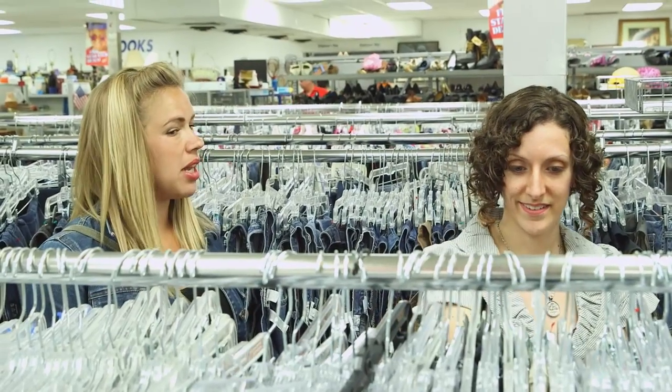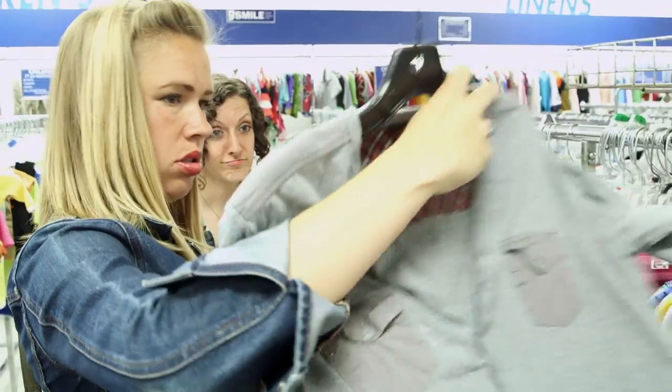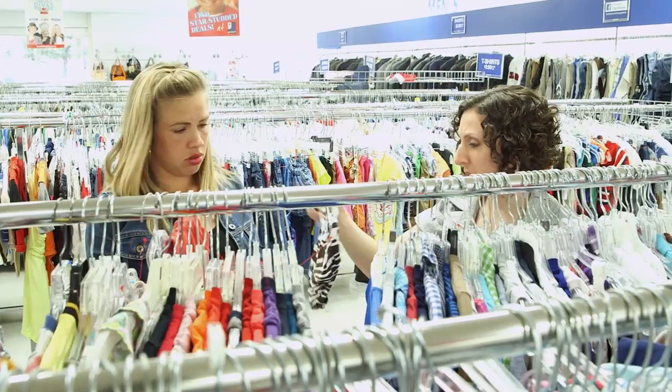And maybe we could even look for something sequiny — you know how chameleons are kind of shimmery, like their scales are kind of shimmery. We could do sequins for scales. That'd be cute. I'm looking for interesting patterns, cute buttons, and fun accessories to put on things. If there's lace trim, things like that, we can make cute little details.